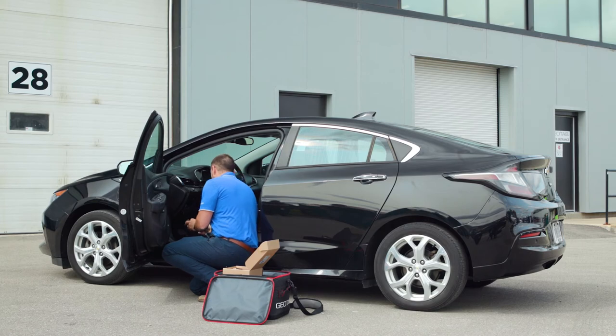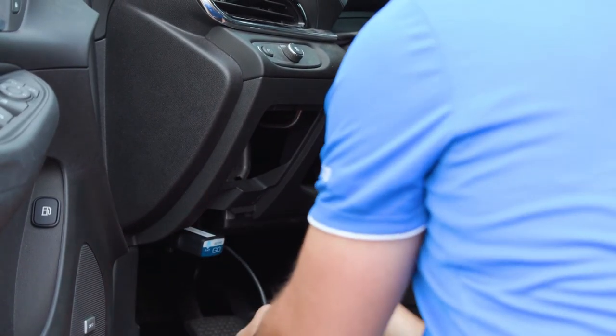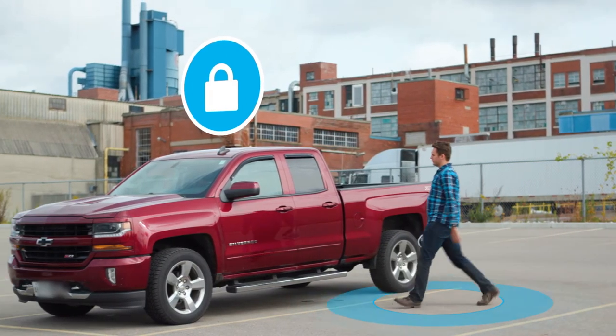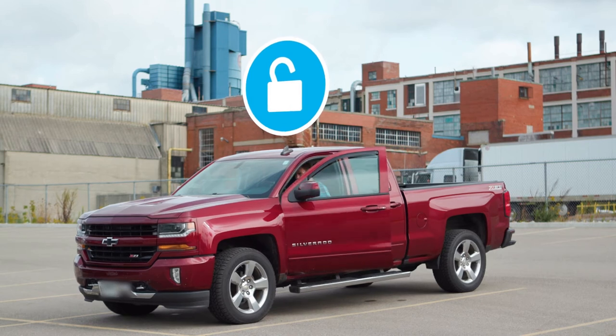Simply plug the IOX Keyless into the Go9 Telematics device. Download one of our best-in-class reservation software partners' applications, or leverage your own, and you're ready to go. The mobile app uses virtual keys, digitally signed by Geotab, to securely connect to your vehicle over your smartphone's Bluetooth connection.